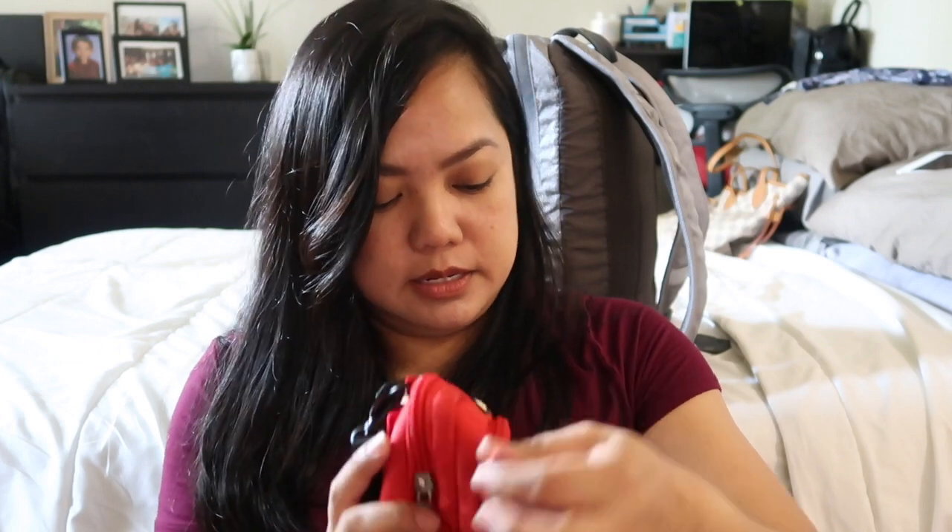I'll also be bringing my camera with extra batteries. Here's another tissue because you can never have enough. My wallet is in here with my IDs and cards. I have an extra phone which I bought from the Philippines — it's cheap but I use it for calling or texting my family.